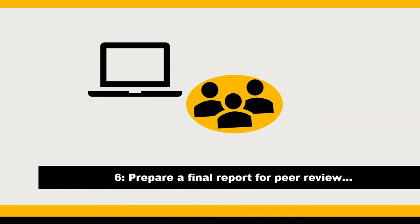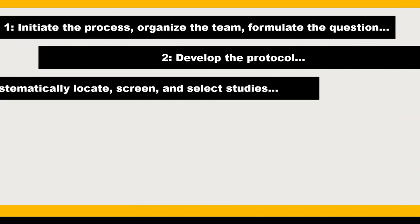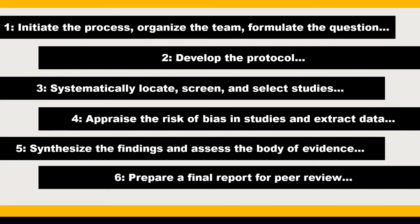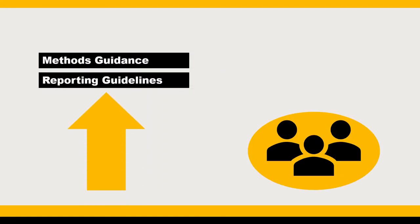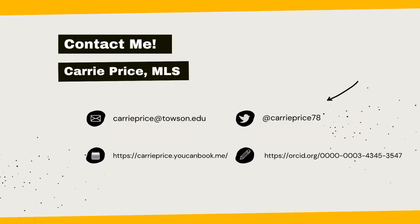The systematic review process won't seem so arduous if you take it one step at a time. In summary, both methodological and reporting guidance exists, and you should familiarize yourself with them before you get started. Systematic reviews require a team, planning, and time. I hope you learned something new from this video. Leave a comment down below, and don't forget to subscribe to my channel if you find it helpful. Librarians are here to help, and I would be thrilled to hear from you.